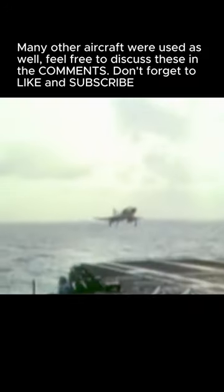Many other aircraft were used as well — feel free to discuss these in the comments. Don't forget to like and subscribe.